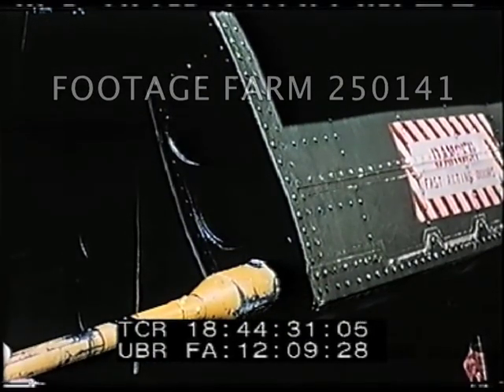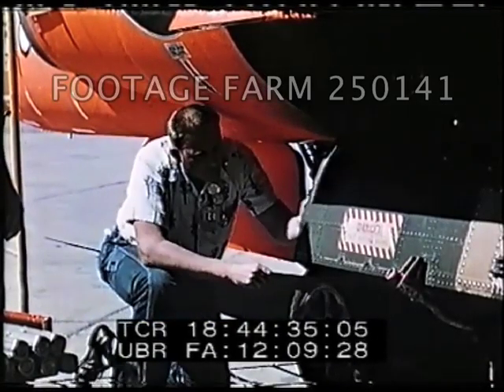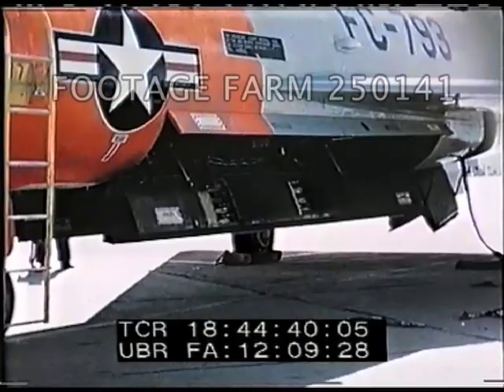Twenty-four 2.75-inch rockets are carried by the F-102A in 12 tubes, three tubes in each of four missile bay doors, and two rockets in tandem in each tube.